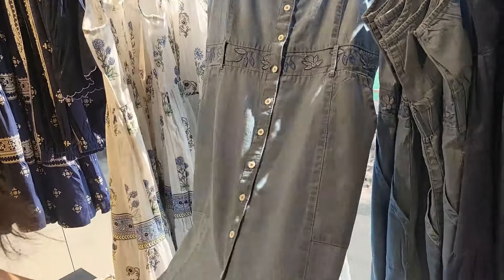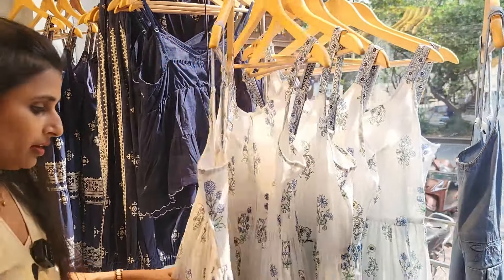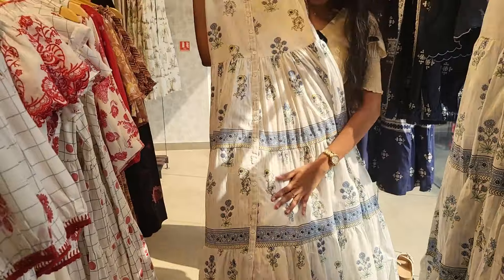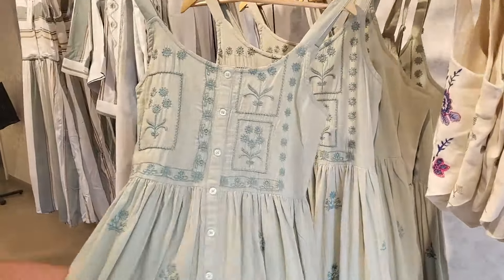This is a cut style. We have a t-shirt on the inside. This is a short length, and this is a long length. This is a floral print. We have different colors here.